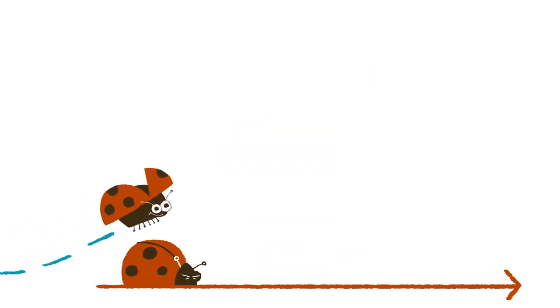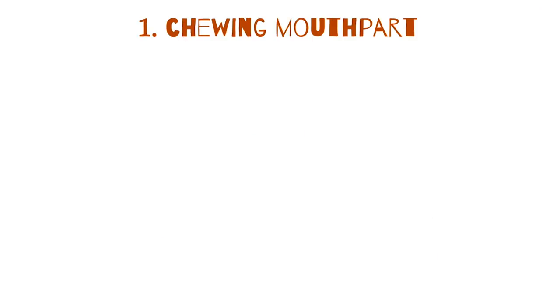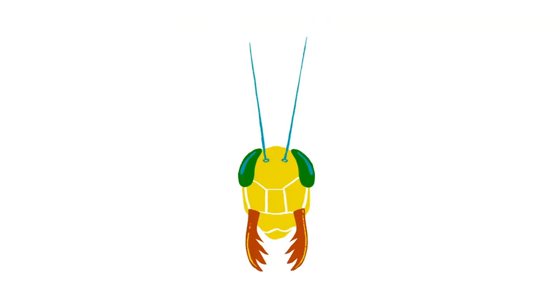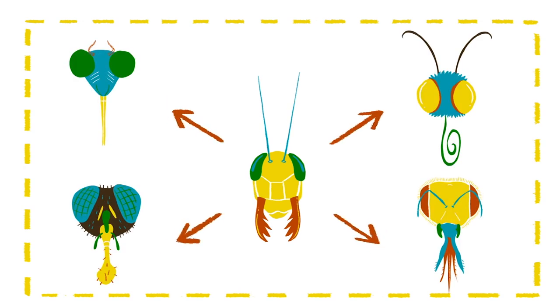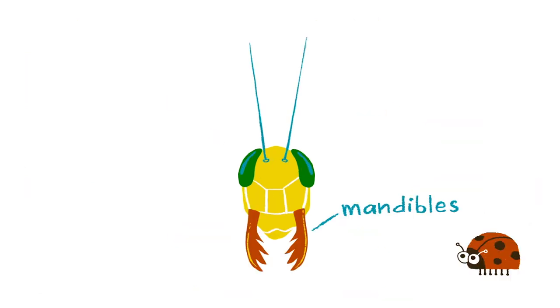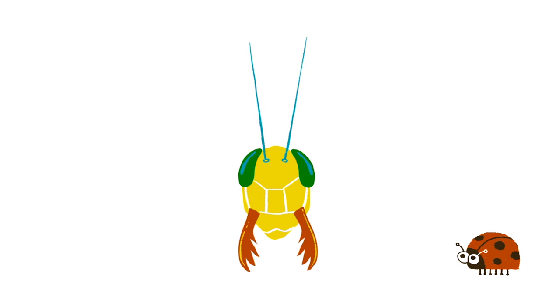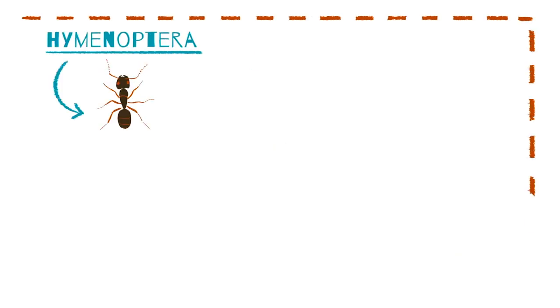while also providing clues about how it evolved and what it feeds on. The chewing mouthpart is the most common. It's also the most primitive. All other mouthparts are thought to have started out looking like this one before evolving into something different. It features a pair of jaws called mandibles with toothed inner edges that cut up and crush solid foods like leaves or other insects.